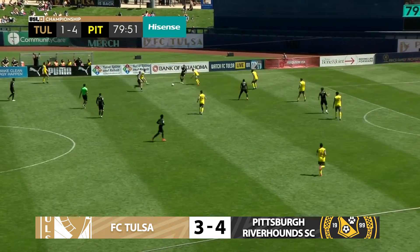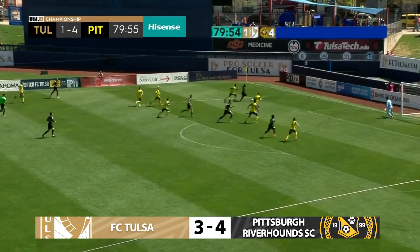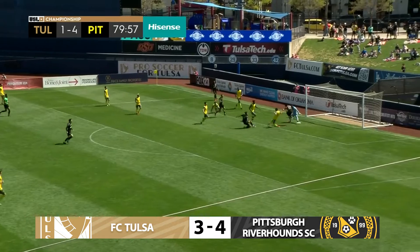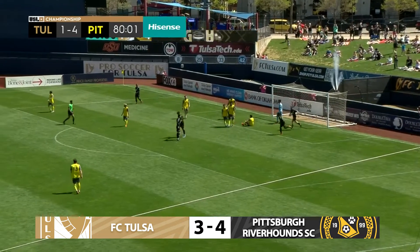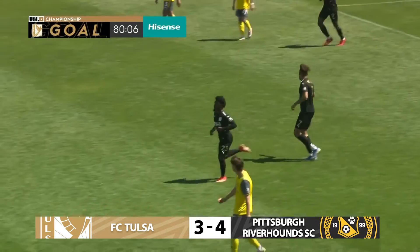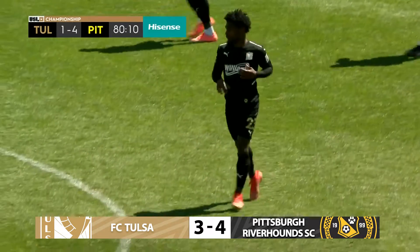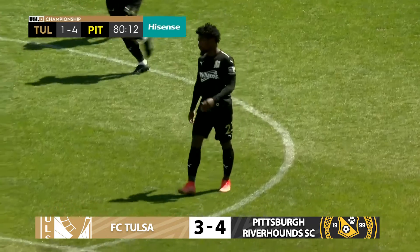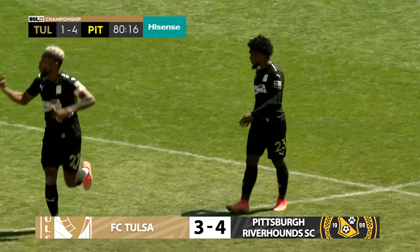Rodrigo Da Costa on the left side trying to be that spark, a good run in from Brown. And there's a chance — and a goal! FC Tulsa get their second of the afternoon with 10 minutes to go. It's game on. And it's Madiuka who gets the goal. It's FC Tulsa two, Pittsburgh Riverhounds SC four.